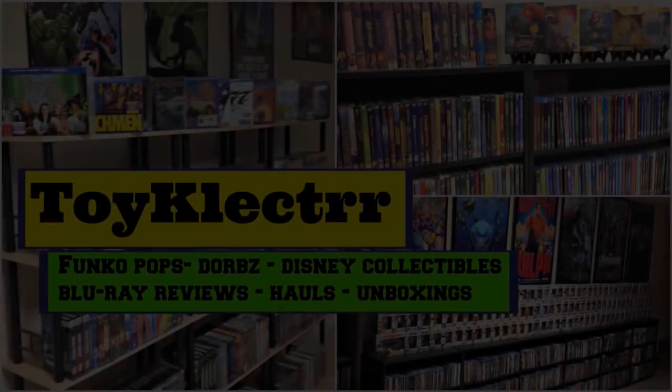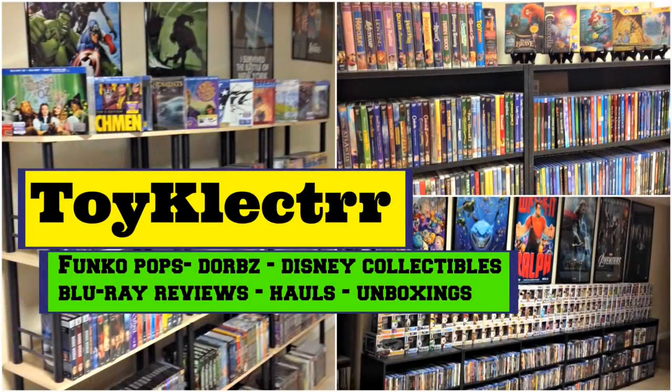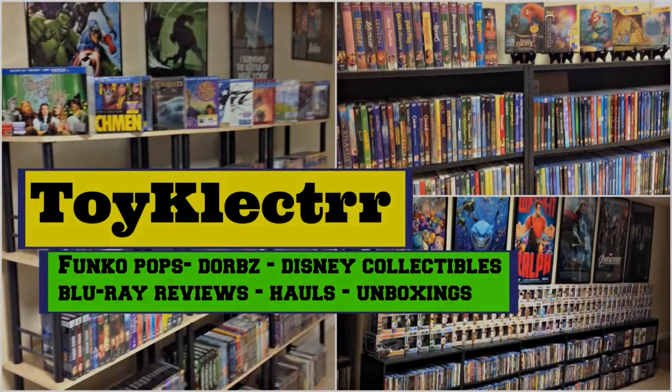Hey, Tony here. Today I'm going to show you all the pickups I did in the month of March, so stay tuned. During the month of March we had a lot of great releases, a lot of steelbooks, store exclusives, so I'm going to go ahead and get into all the ones that I picked up.